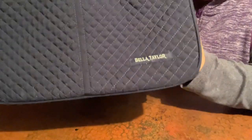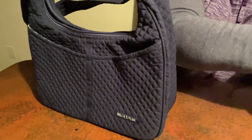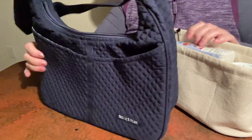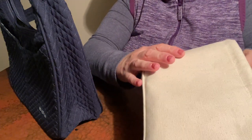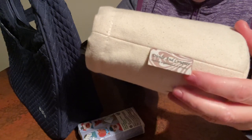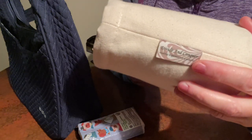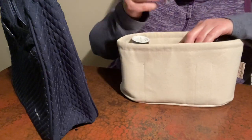I'm gonna load up my Bella Taylor hobo. I'm gonna make it easy in that I have my purse insert. I used to have a video on this on my channel but I think I marked it private. It's called Divide and Conquer - that is the brand and I believe I bought it on Etsy. It may be on other websites now.